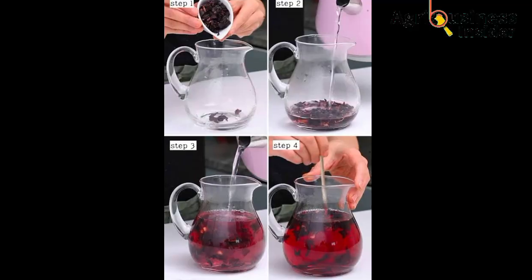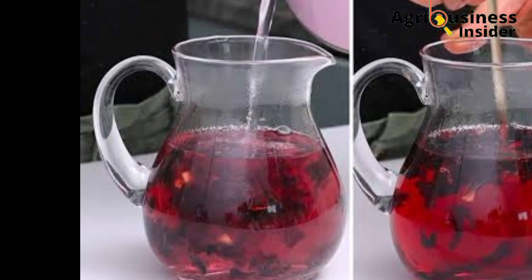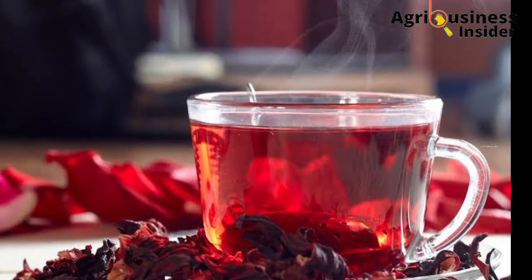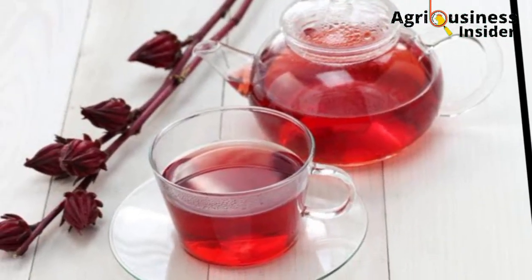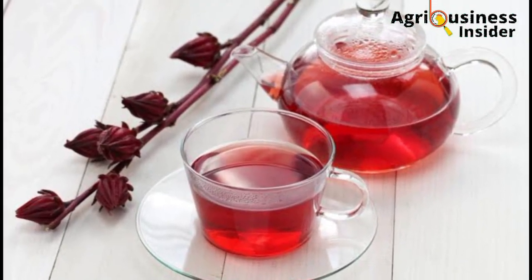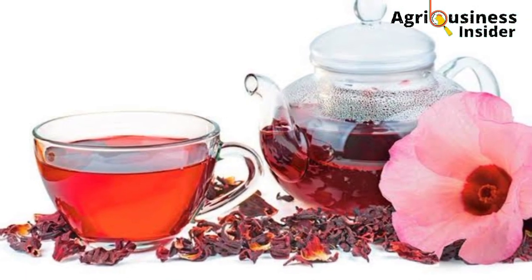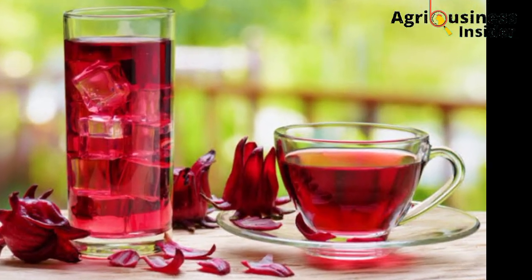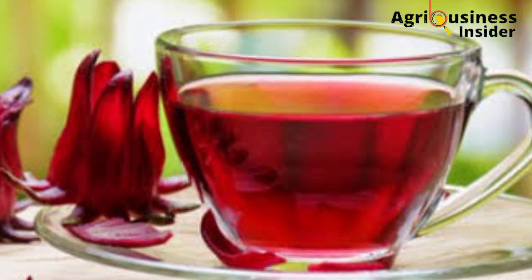You are going to take 70 grams of the dry hibiscus flowers. Then you are going to put them in a container that contains 1 liter of boiled water for 20 to 30 minutes. You are going to allow it to cool. After cooling, you are going to sieve out the flower wastes so that you are left with the pure extract, which you are going to store in a different container.